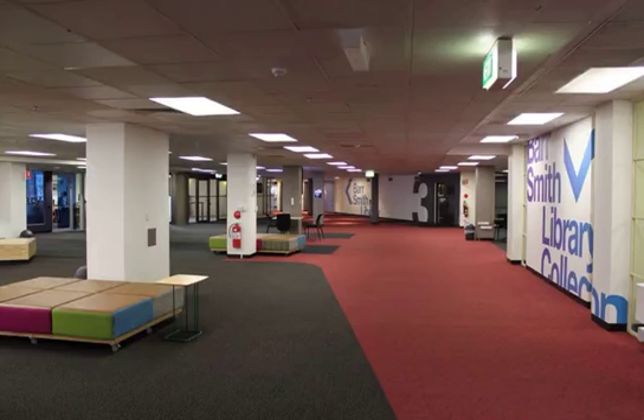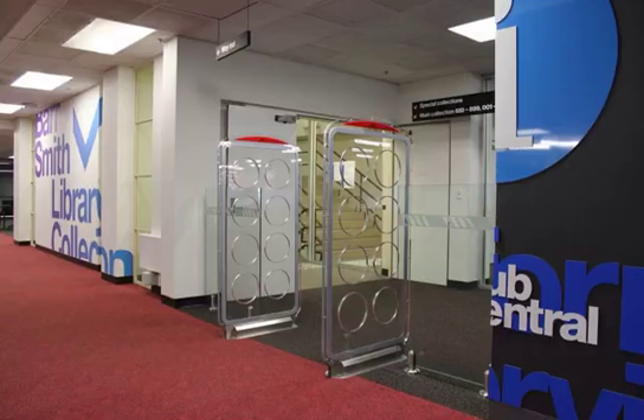Welcome to the Barsmith Library. As well as the Barsmith, the University of Adelaide has four other libraries: the Music Library, the Law Library, and two campus libraries at Waite and Roseworthy. Start your tour at the Information Services Point in Hub Central Level 3 on the blue carpet area. OK, let's get started.